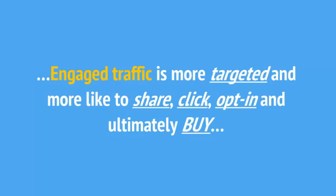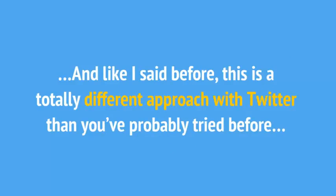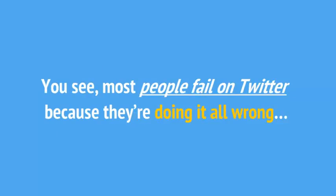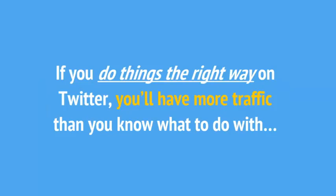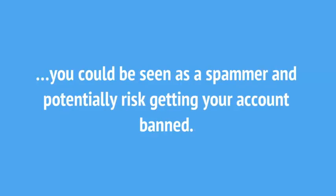The best part is, getting targeted free traffic with Twitter is pretty simple, if you know what you're doing. This is a totally different approach with Twitter than you've probably tried before. Most people fail on Twitter because they're doing it all wrong. If you do things the right way on Twitter, you'll have more traffic than you know what to do with. Do things wrong, and you'll continue to struggle to get traffic — or worse, you could be seen as a spammer and potentially risk getting your account banned.